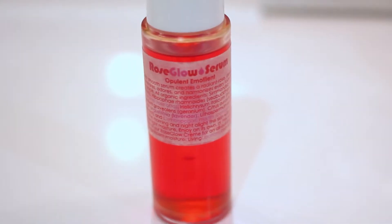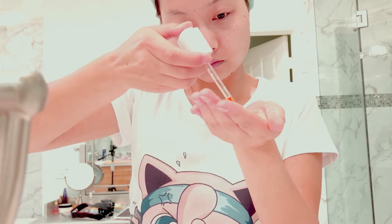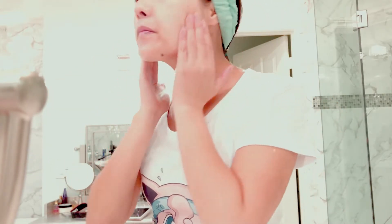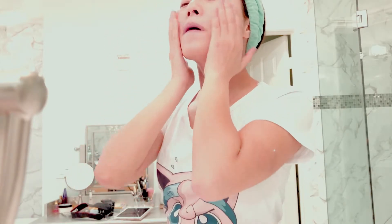I don't do this every day, but if I notice any problem areas on my face then I will use this serum on those areas, and then I like to evenly distribute the excess serum all over my face and neck.